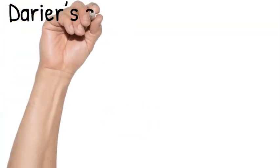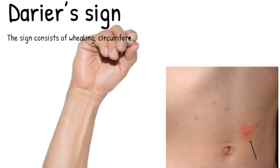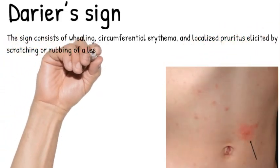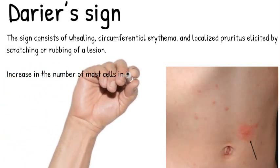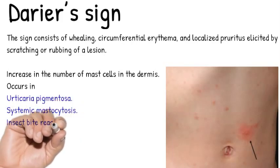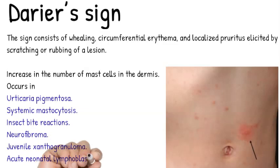I will start with the Darier sign. As we see in the picture, the sign consists of whealing, circumferential erythema, and localized pruritus elicited by scratching or rubbing of a lesion. There is an increase in the number of mast cells in the dermis, and this sign occurs in urticaria pigmentosa, systemic mastocytosis, insect bite reactions, neurofibroma, juvenile xanthogranuloma, and acute neonatal lymphoblastic leukemia.